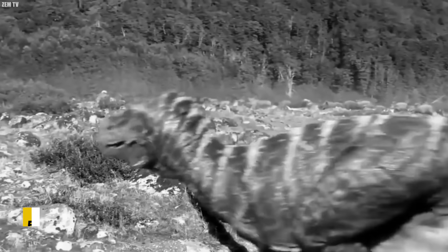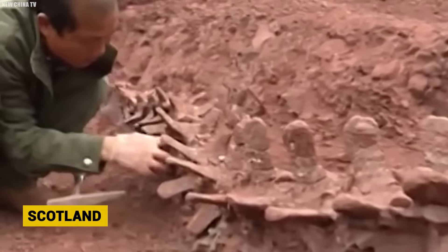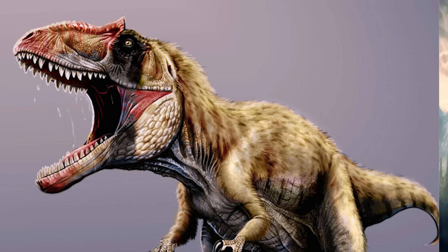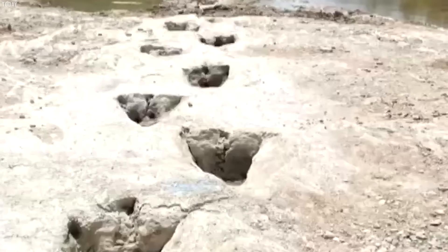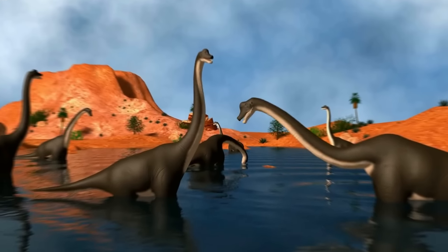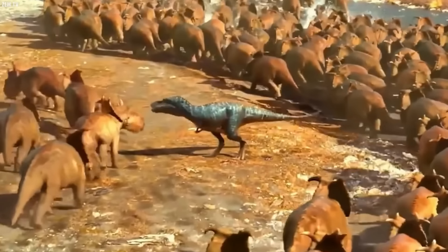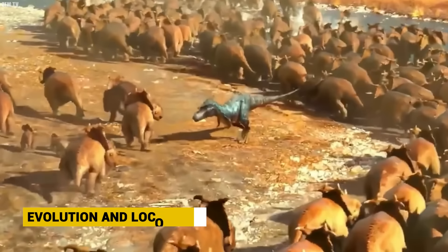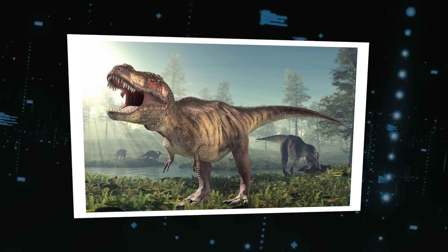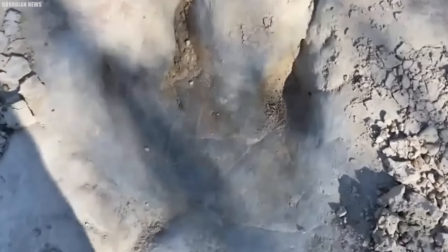Meanwhile, tridactyl prints with pointed claw impressions revealed a theropod dinosaur. At 50 centimeters long, these are some of the largest theropod tracks ever found in Scotland. While the species remain unknown, the footprint traits match known theropods like T. rex. These Middle Triassic tracks paint a picture of gigantic dinosaurs from a time before the rise of later behemoths like Diplodocus and Brachiosaurus, providing remarkable insights into evolution and locomotion millions of years ago.